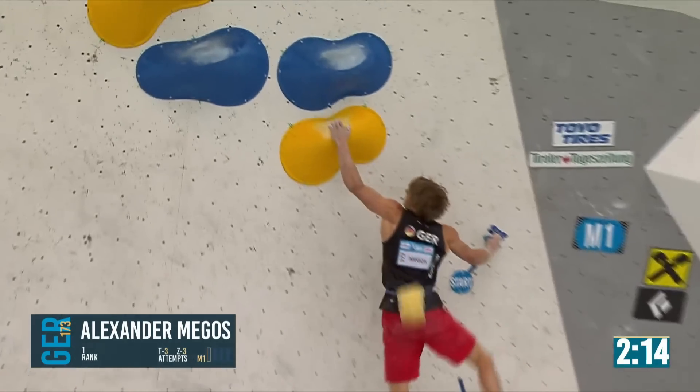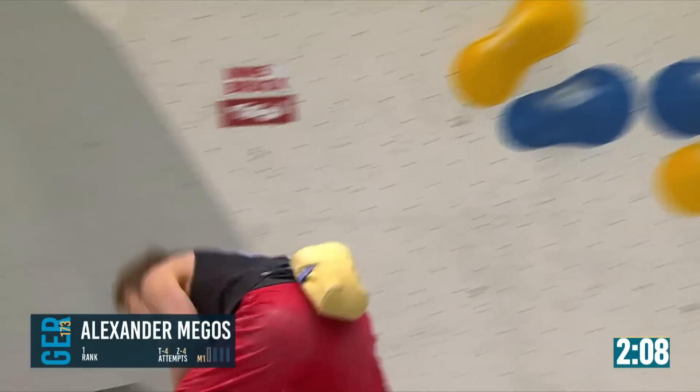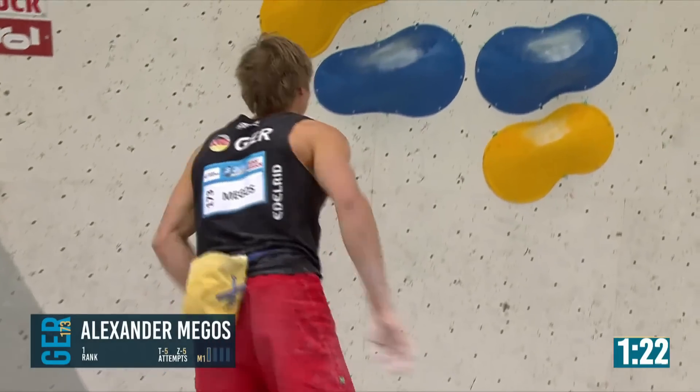Asaki, who qualified in second place. Really close, brought the right hand into the mat. Alex goes again with a minute and a half on the clock, no zone yet.